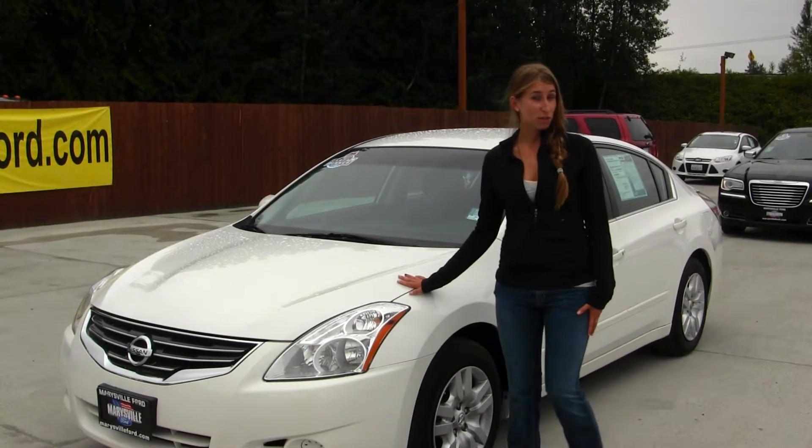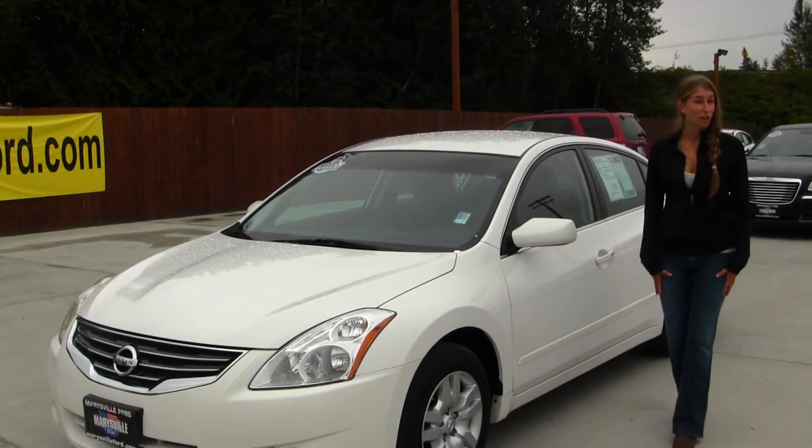Great commuter vehicle, car packs one element. Let's take a look on the inside.